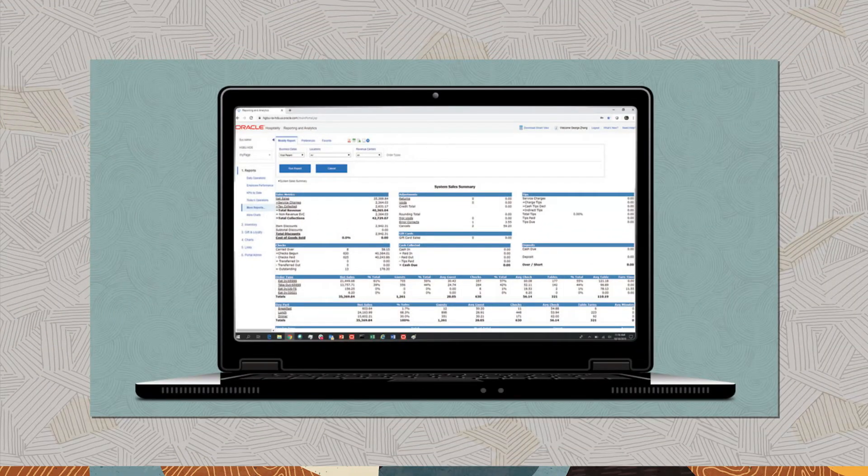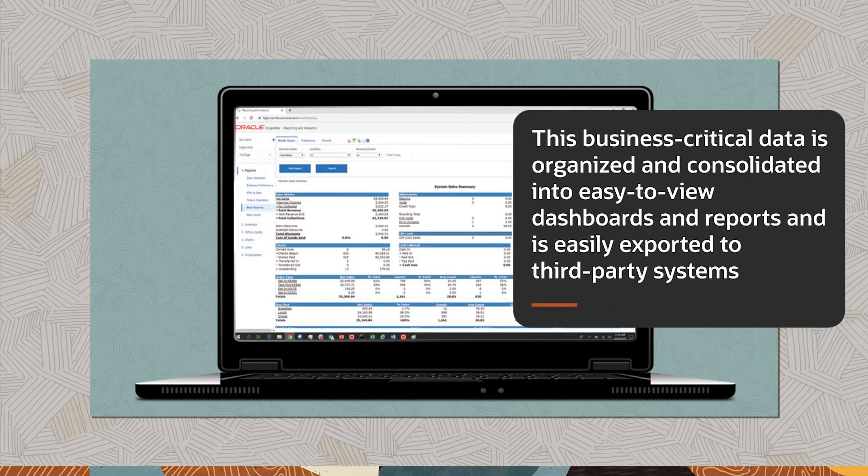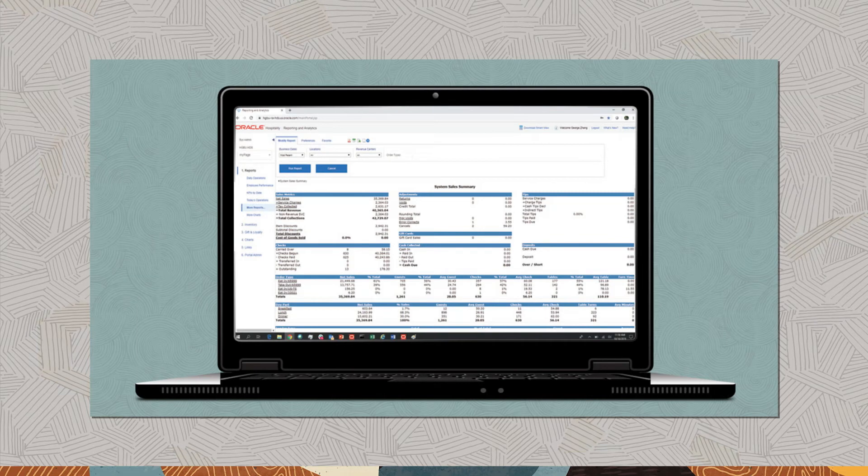Symphony's reporting and analytics gives access to real-time, actionable data to make better business decisions that improve the bottom line. This business-critical data is organized and consolidated into easy-to-view dashboards and reports, and is easily exported to third-party systems. ReportMail allows reports to be scheduled and emailed at any time and any frequency, so that users can view important information from their inbox.